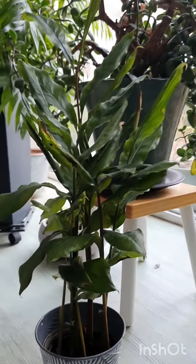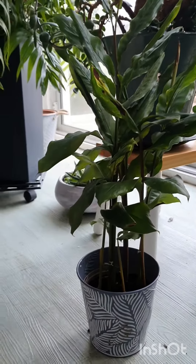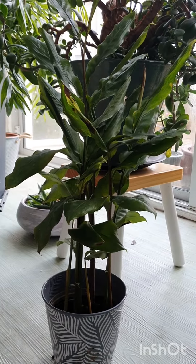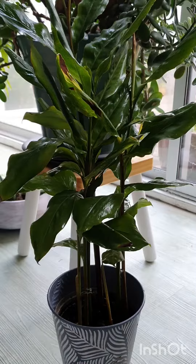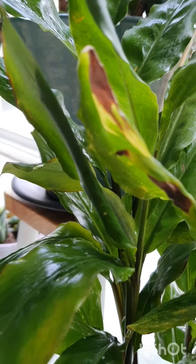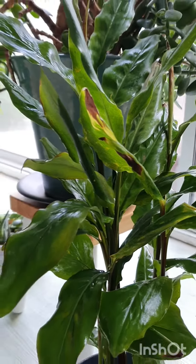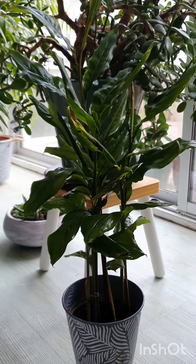I'll give it a bit of a drink because the soil does look a bit on the dry side. I'll give it a little drink to help settle it in and get over the shock of transportation. I hope it didn't get too cold because it was really cold out there right now. I've given it a bit of a spray with some rainwater and a bit of a drink. It needs indirect sunlight but a nice well-lit position. I've got it here behind some of the other plants — I hope it'll be happy here.